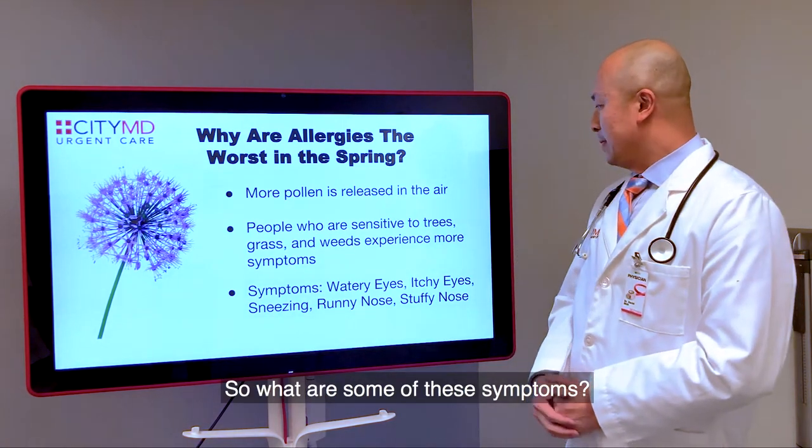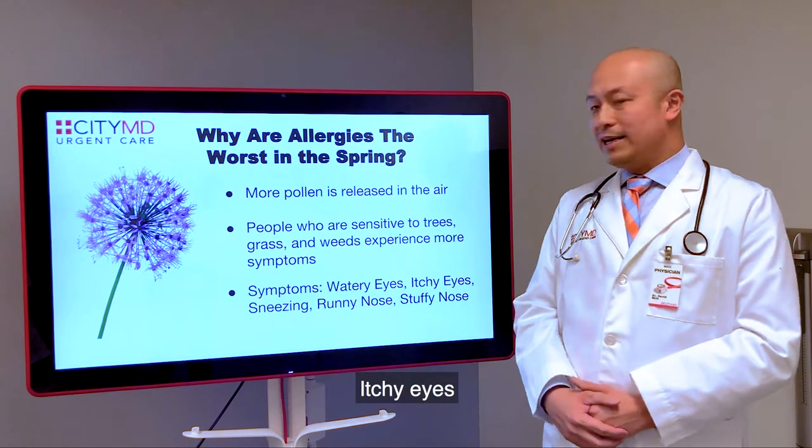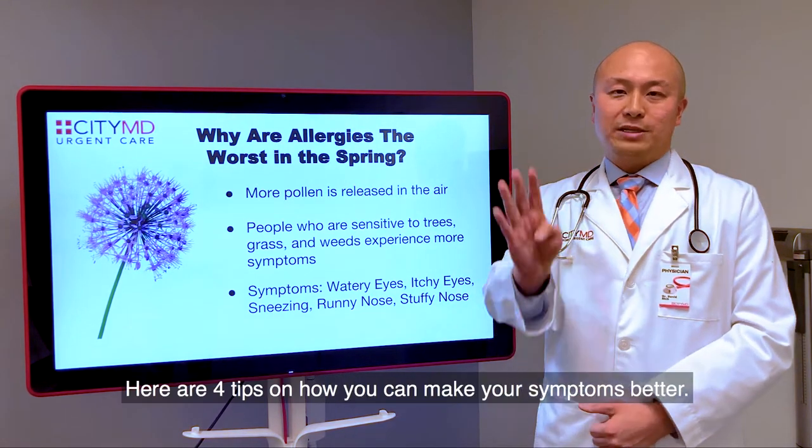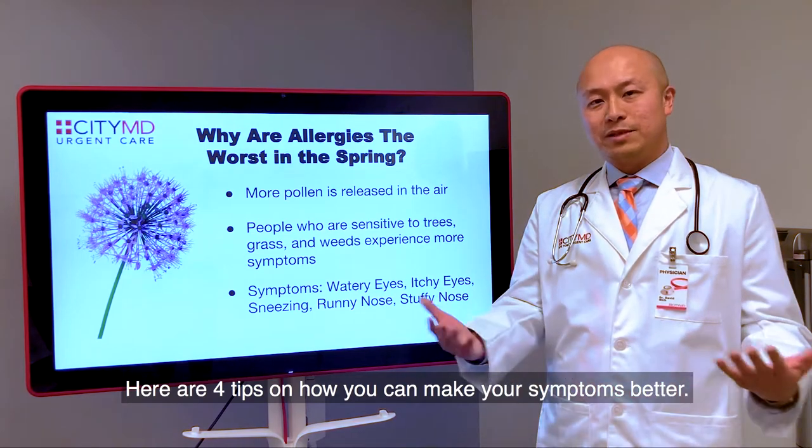So what are some of these symptoms? You can have watery eyes, itchy eyes, sneezing, runny nose, stuffy nose. Here are four tips on how you can make your symptoms better.